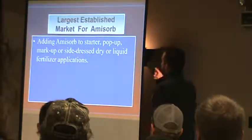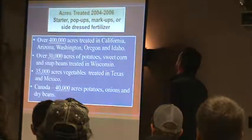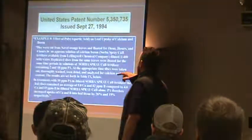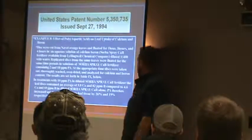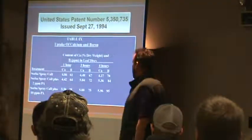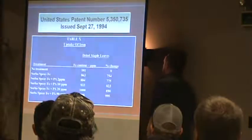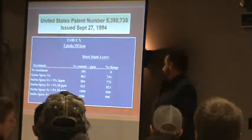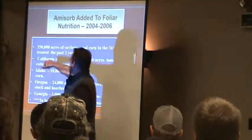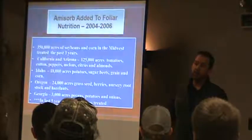How can it be applied? The number one way is with a starter, pop-off, side dress, dry, or liquid. This is the foliar patent — what they did is they took navel orange leaves, soaked them in the spray, and you can see the uptake percent. This is at a very low rate — two parts per million or ten parts per million — and it still has the effect. This is the percent of iron getting into that leaf. My dad did this slide ten years ago and these were the numbers. In the last five years, it's been put on 9.2 million acres foliar. It's just increased over the last ten years, especially.